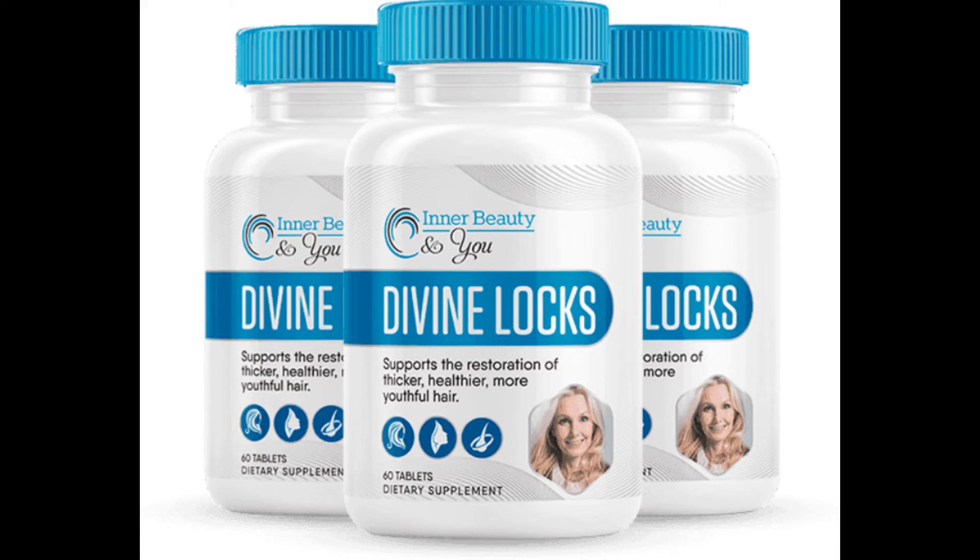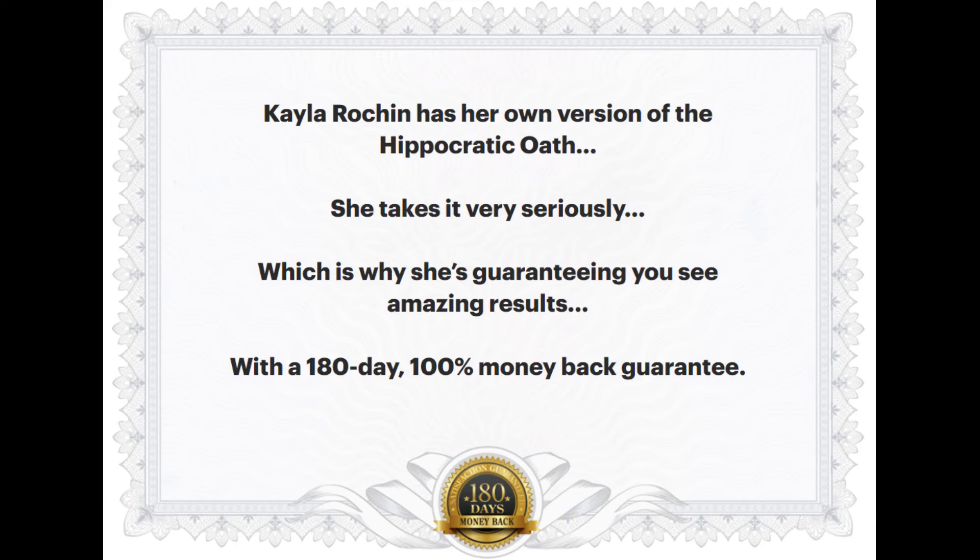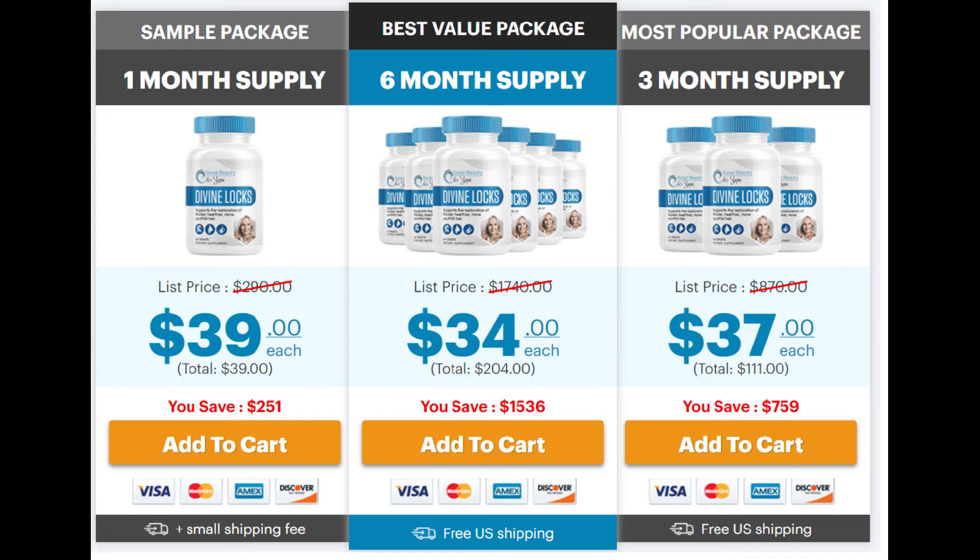There's something really important about this product that you need to know before buying it: you can actually test Divine Locks for 180 days and if you don't see results, or if you don't like it for any reason, they will give you your money back. In addition, if you buy three or more bottles, Divine Locks deliveries come with free US shipping, and on the official website customers can save a lot by opting for these exclusive discounts.